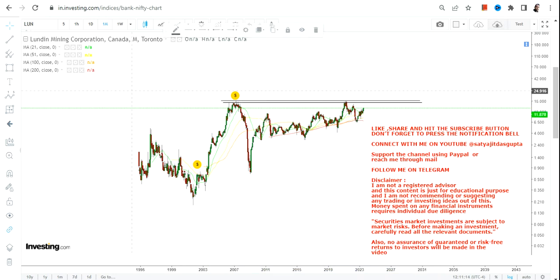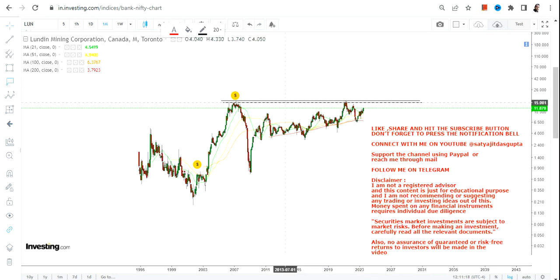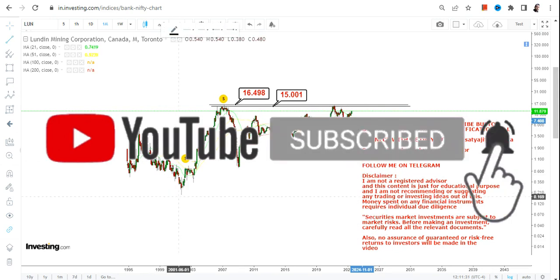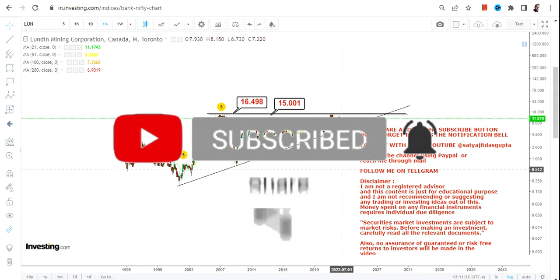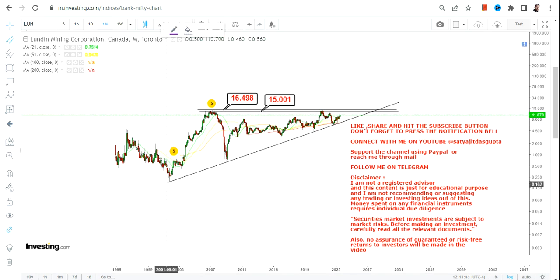The breakout will only happen once the stock starts trading and sustaining above both 15 and 16.5. Don't try to time the trend — just wait for the stock to sustain above 16.5 or more. Once that happens, consider this a big breakout.